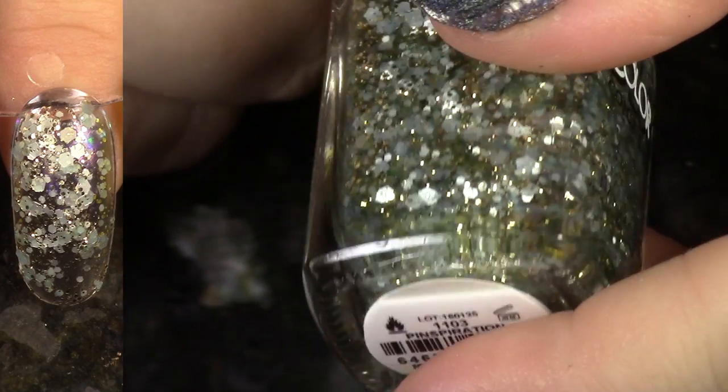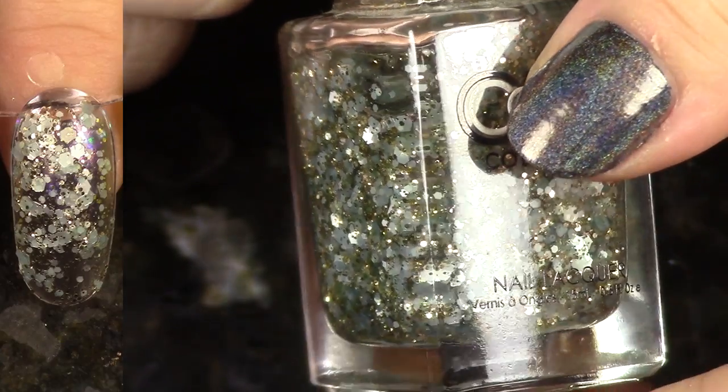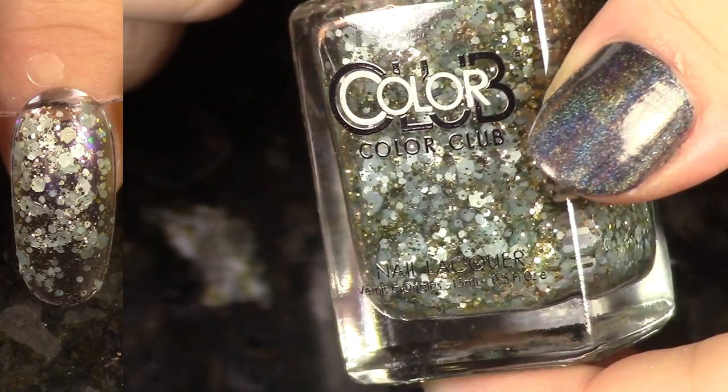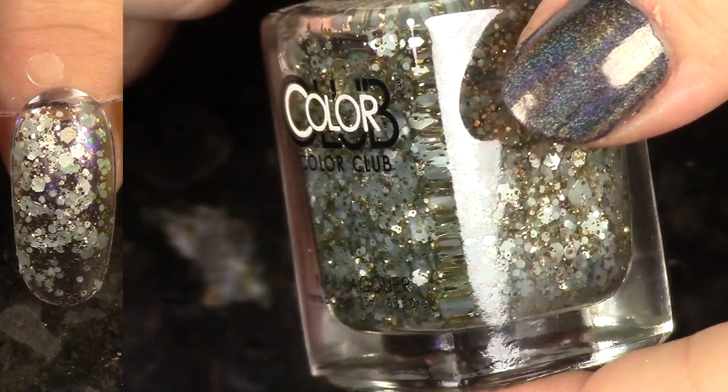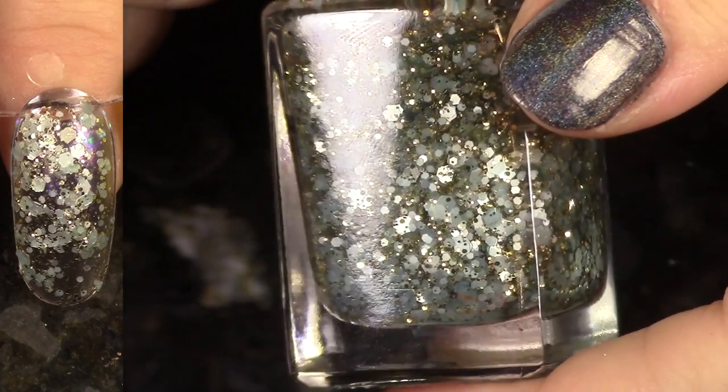This is Pinspiration from the New Rules of Engagement collection last spring. It's a fun combination of glitters, it's just not really for me, so I am going to pass this on and hopefully somebody else will make a happy home for it in their collection.